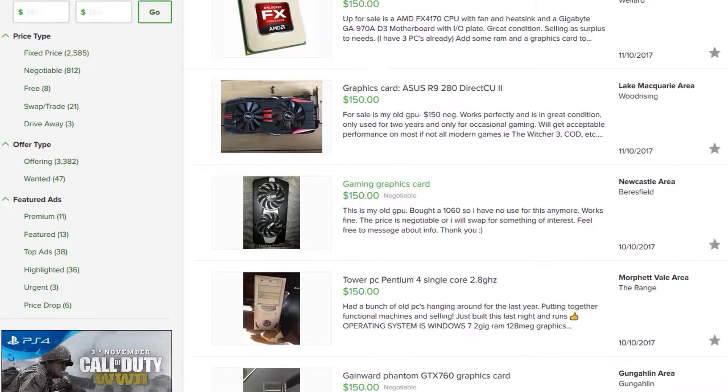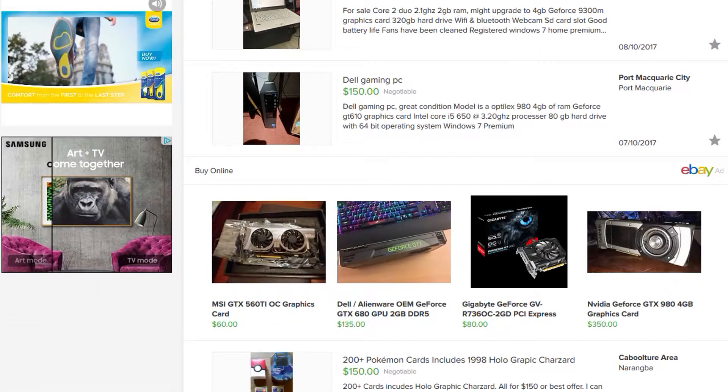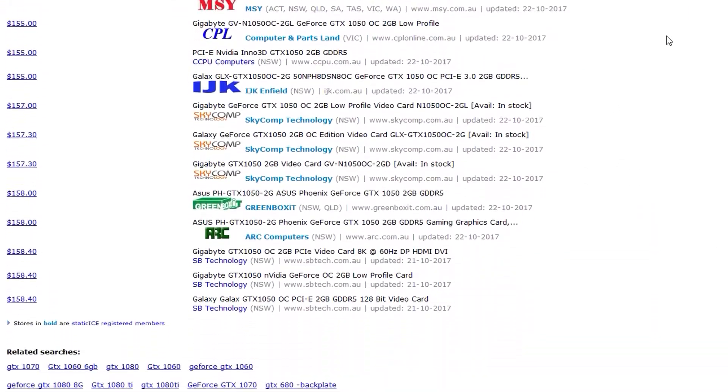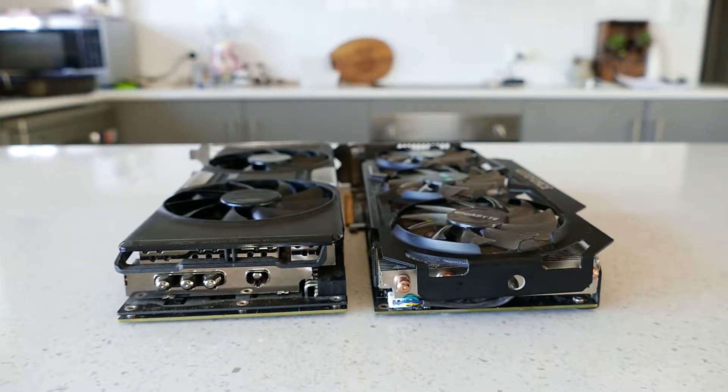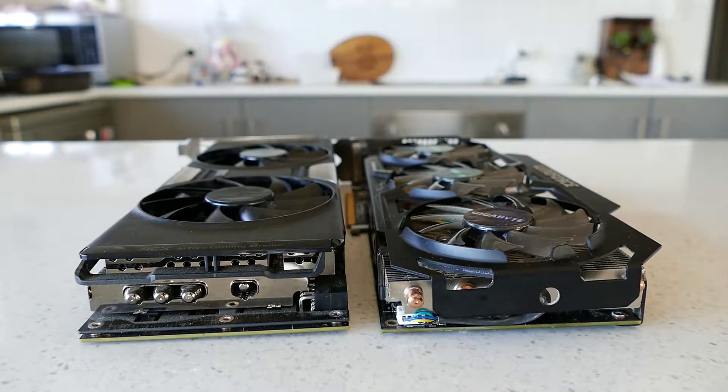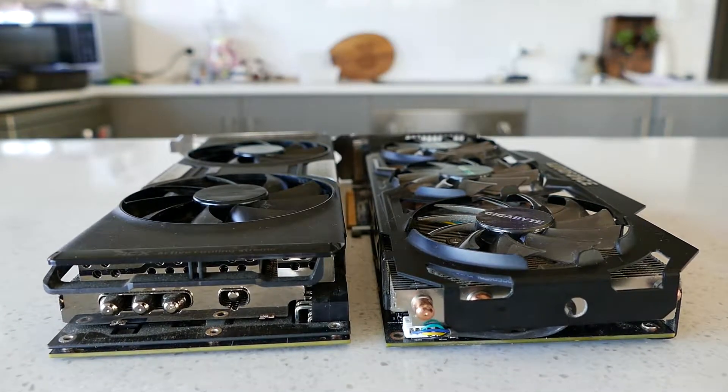So you are after a GPU for about 150 Aussie dollars that has more performance than the GTX 1050 that you can buy new for the same price. Well I have done the research for you and have found the best GPU that is regularly available for 150 dollars from both the green team of Nvidia and team Red's AMD.